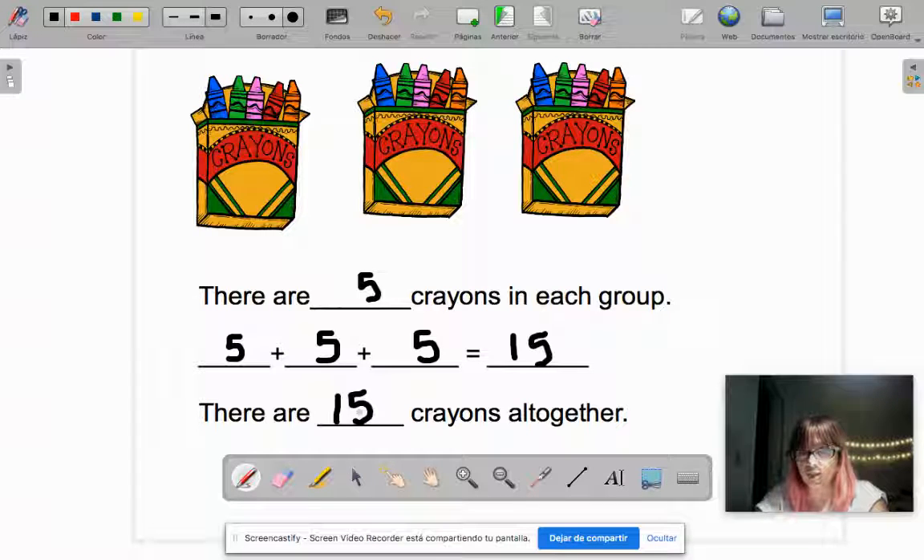That's all you are doing in your independent work today to review repeated addition. Remember, I will give Dojo points to the ones who also write the multiplication sentence, because in about two weeks we're going to start memorizing and practicing the times tables. Remember: all multiplications are a repeated addition. The numbers repeat and you add them. So in this one, five plus five plus five means we have the five three times.